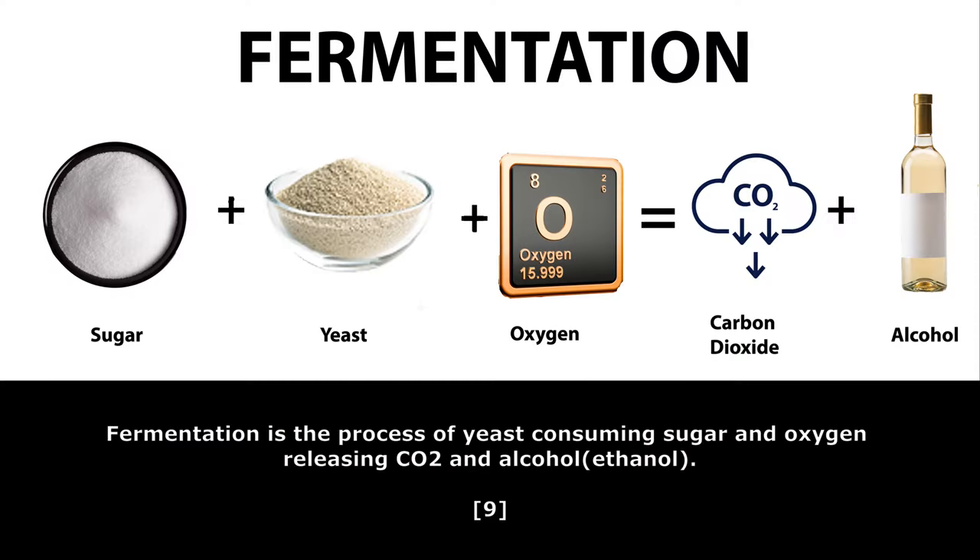Now, let's talk about the fermentation process. Fermentation is the process of yeast consuming sugar and oxygen, releasing CO2 and alcohol, or as we like to call it, ethanol.